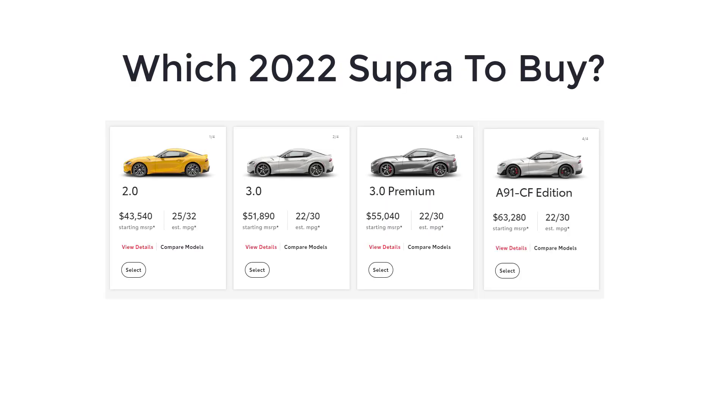As for which 2022 Toyota Supra to buy, I think the 3-liter premium is the sweet spot in the lineup. It gets you standard features including full leather upholstery, an upgraded infotainment system with Apple CarPlay integration, and a premium sound system in addition to the car's more powerful turbocharged inline-six.